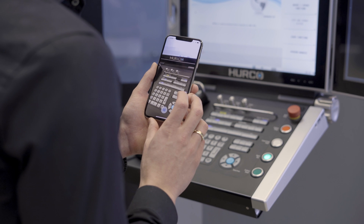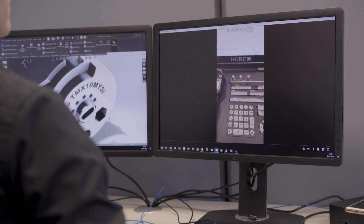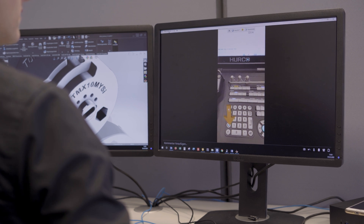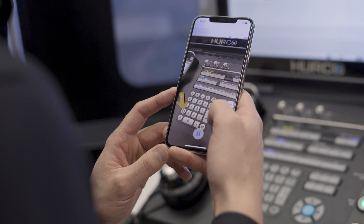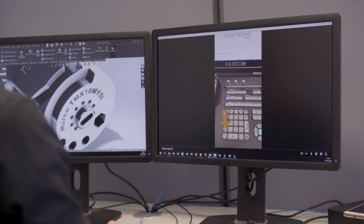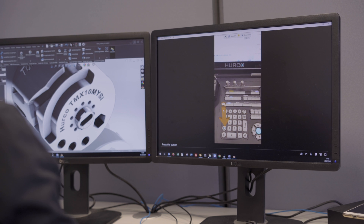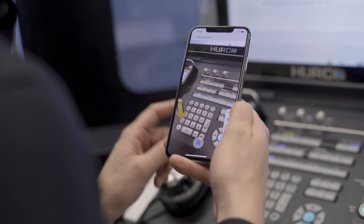Previously, we would have to talk to a technician and he would say, 'Here's what I see,' and you're like, 'What does it look like? What color is it? How many pins?' Trying to identify things verbally can be difficult sometimes. In the past, if we couldn't figure it out over the phone, somebody's got to get on a plane, get in a car, and go figure it out.